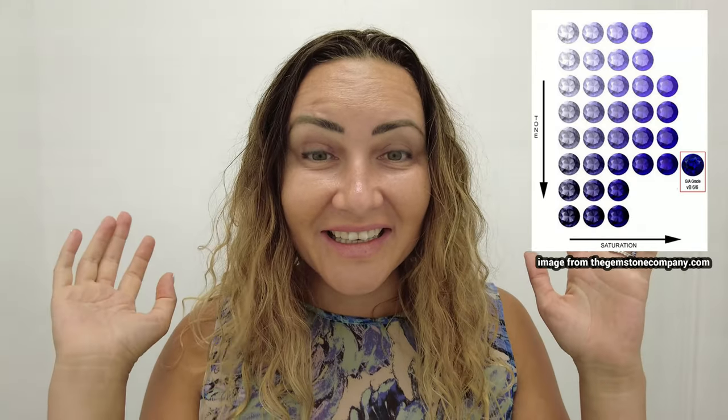Tanzanites are a zoisite mineral family. They come in blue and violet or purple. Believe it or not, the darker they are, the more expensive they are.